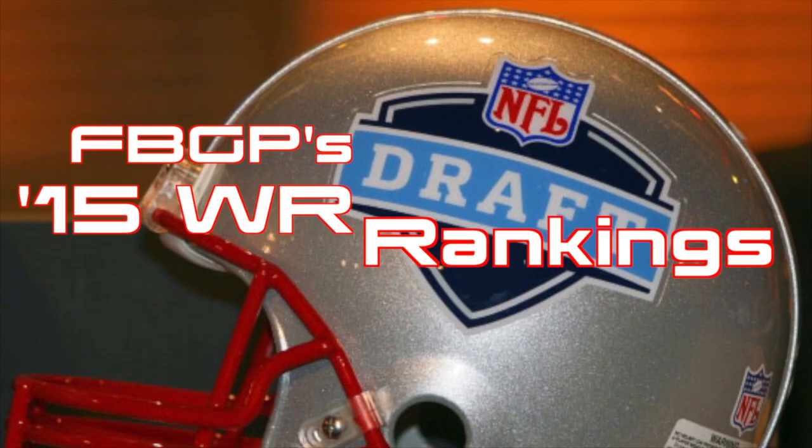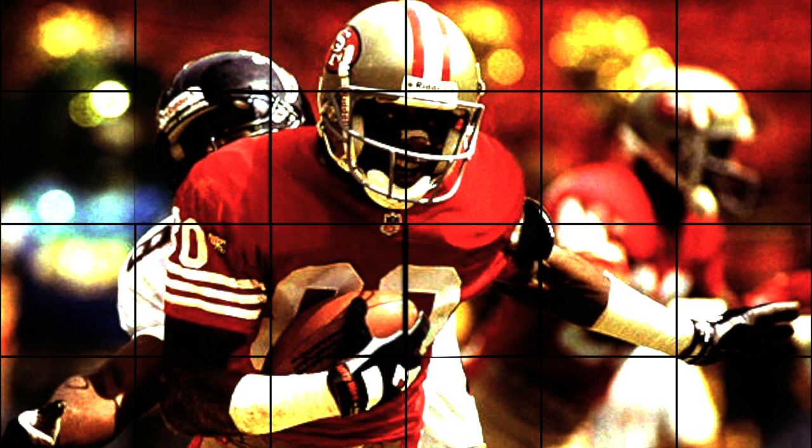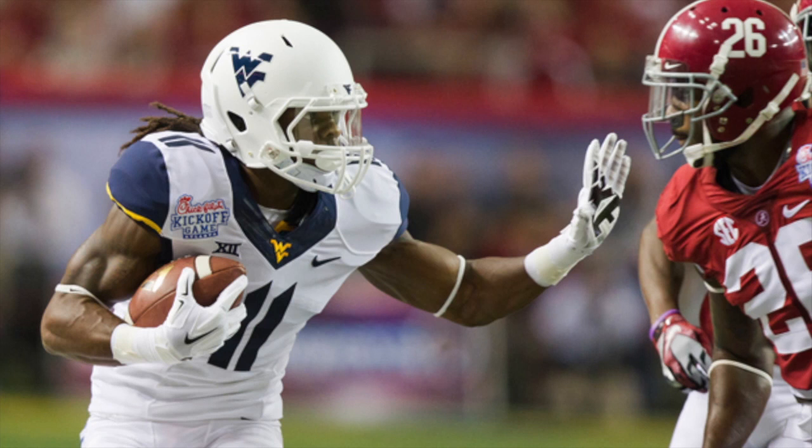Kevin White out of West Virginia, at 6'3", 210 pounds, is my number one rated Z prospect in this draft class. He explodes off the line of scrimmage, creates separation with his feet, and is dangerous and elusive with the ball in his hands — meaning he has great run-after-the-catch skills. He is inconsistent in getting off press coverage, which is why I believe he's better suited as a Z.